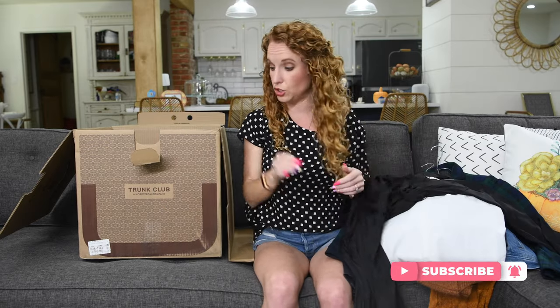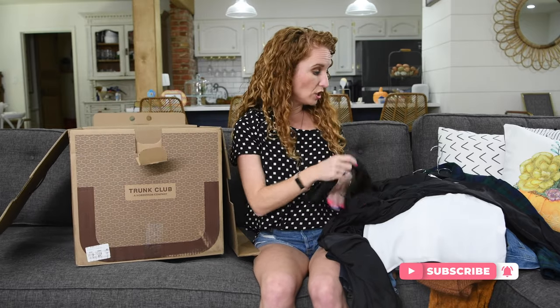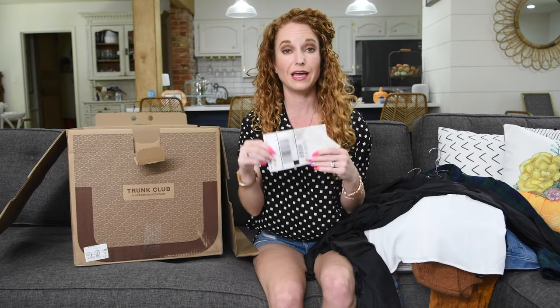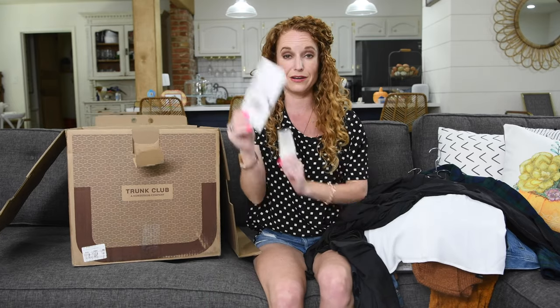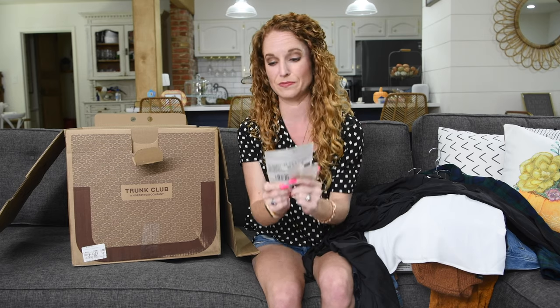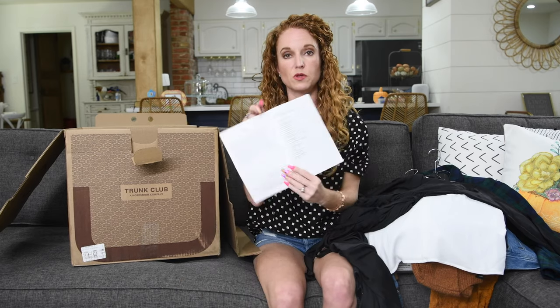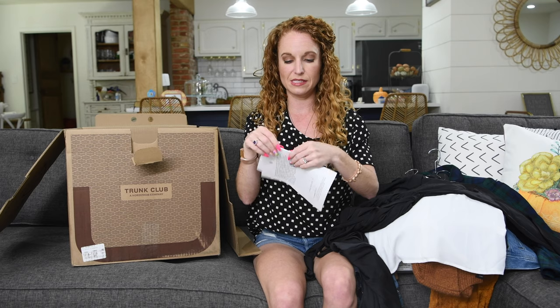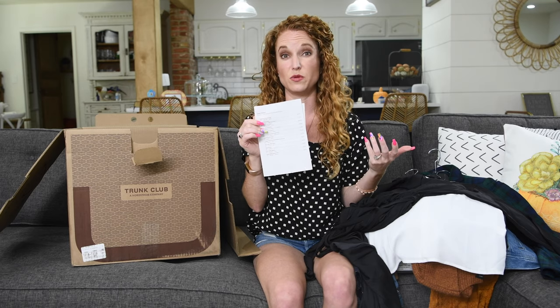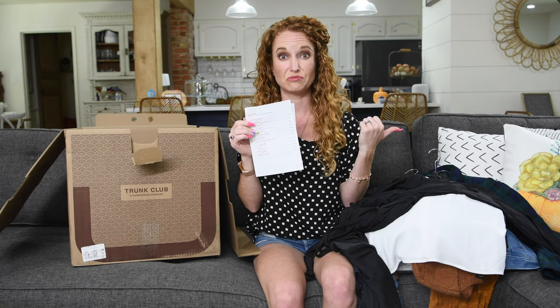I'm going to take all of these items and try them on for you, and then let's vote on what I should keep or not. I have five days to ship back what I don't want. I literally just slap the clothing back in, put the label on, add the two stickers, and I'm done. I'm also carrying the price sheet for all the items so we can talk about whether the value is there.